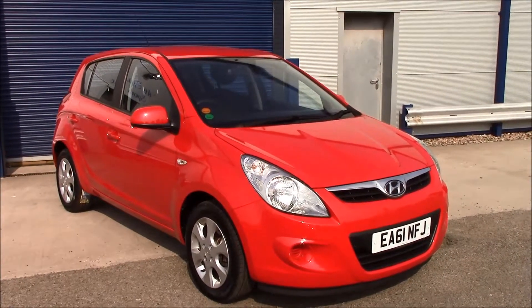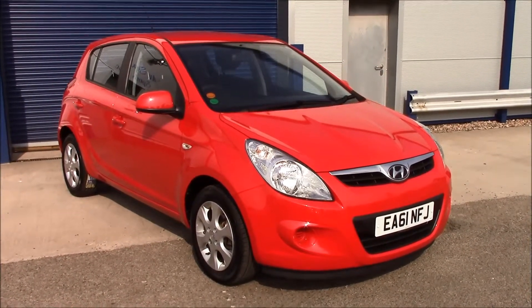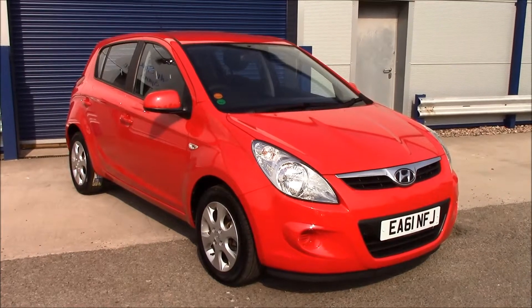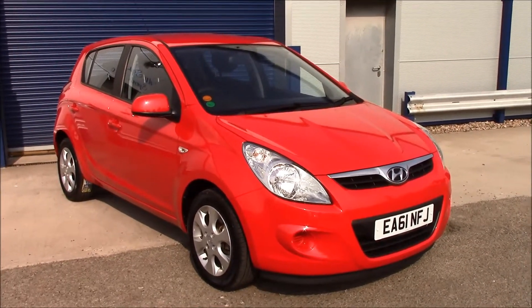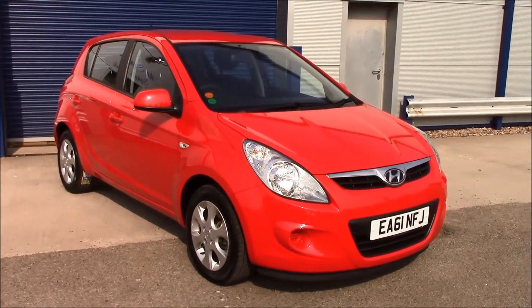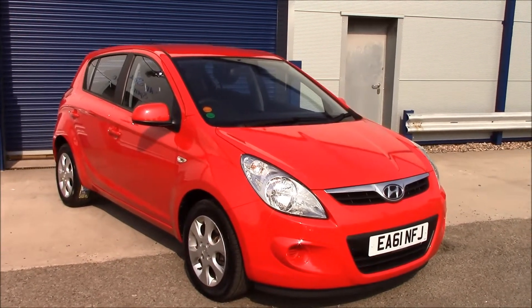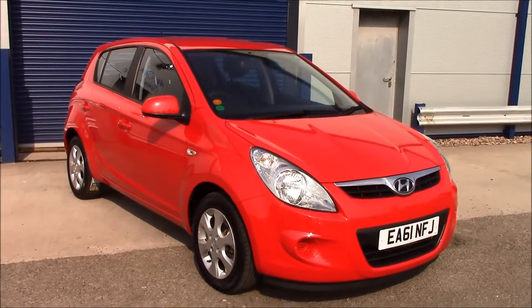Welcome to Wessex Garages on North Road in Cardiff. Today we have the Hyundai i20 Comfort. It's a five-door hatchback in red, registered in 2011, on tax band C which is £30 per year only. It has a 1.2 petrol engine with a manual transmission.